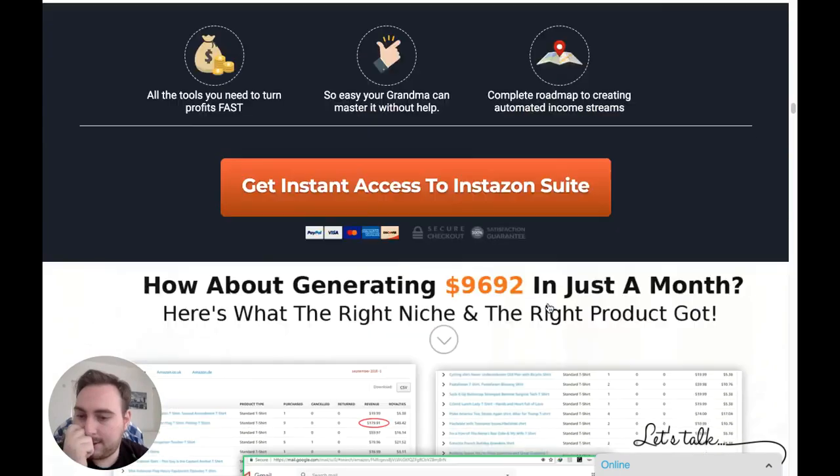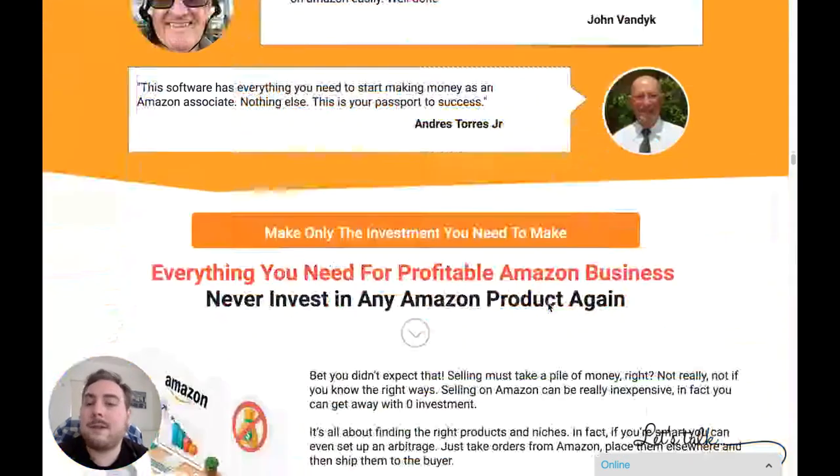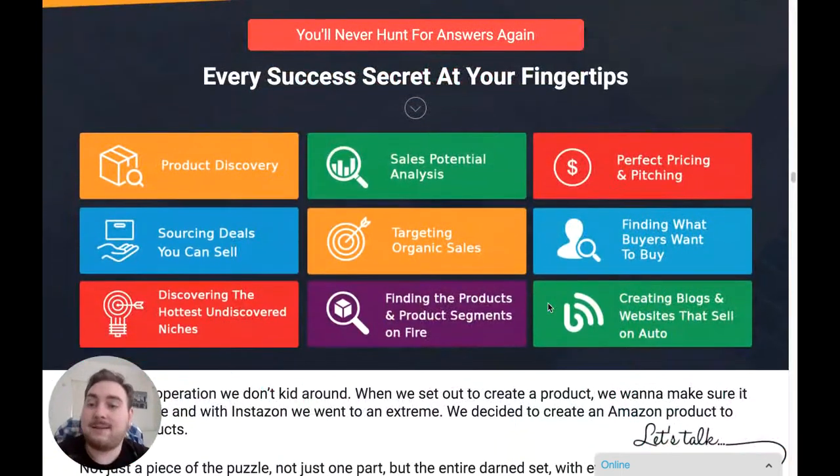You can see all the information on the sales page via the link below, and find out exactly what InstaZone can do and what other people are saying about this product. In a nutshell, you're getting: product discovery — finding the best products to sell; sales potential analysis — analyzing how many people are searching for a product and how it's been received; perfect pricing and pitching; sourcing deals; targeting organic sales; finding what buyers want; discovering the hottest undiscovered niches; finding products and progress segments on fire; and creating blogs and websites that sell on autopilot.